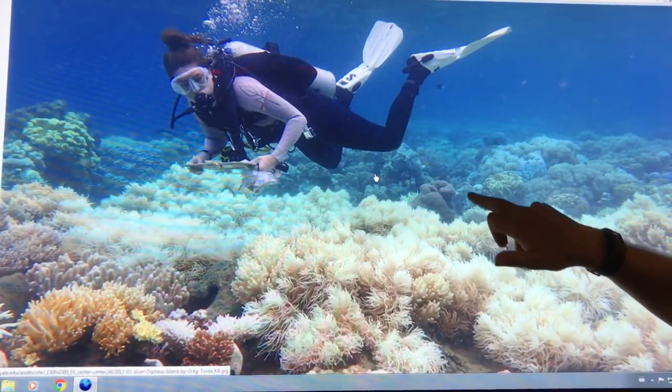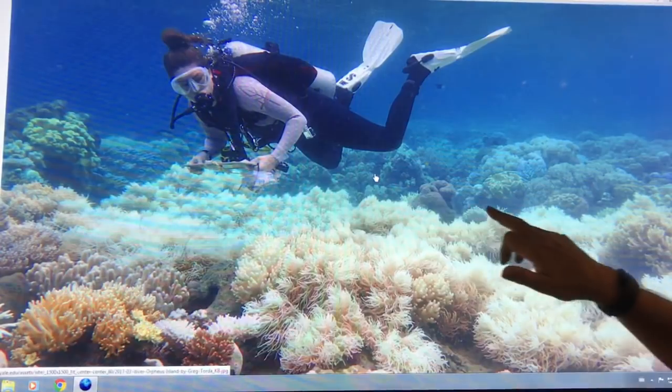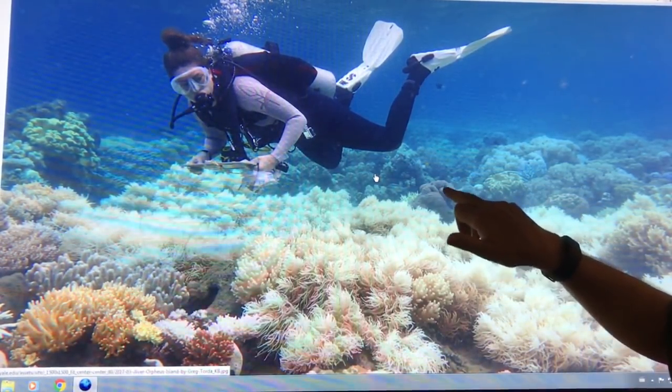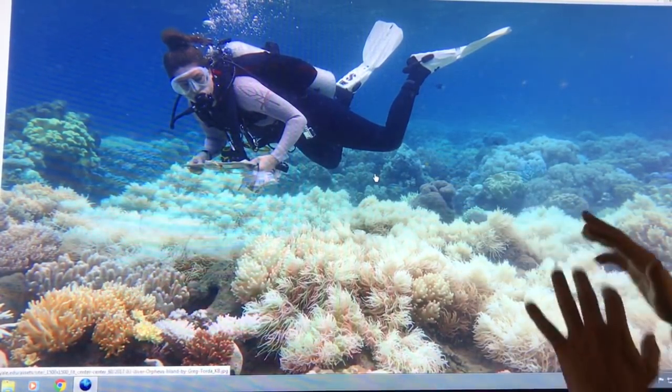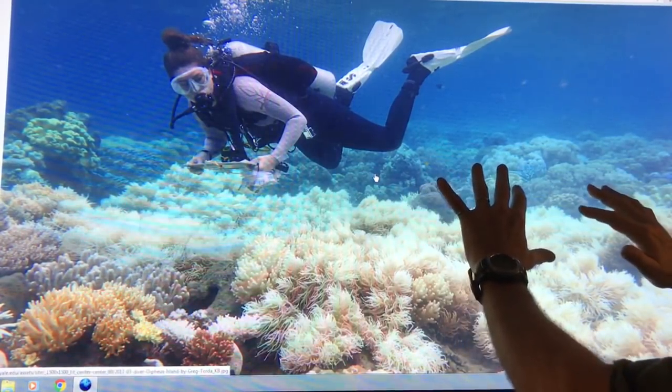If you talk about more massive corals — like this brain coral here — they do a bit better because they've got a much larger mass. It takes much warmer water for a longer period of time to expel the zooxanthellae from those.